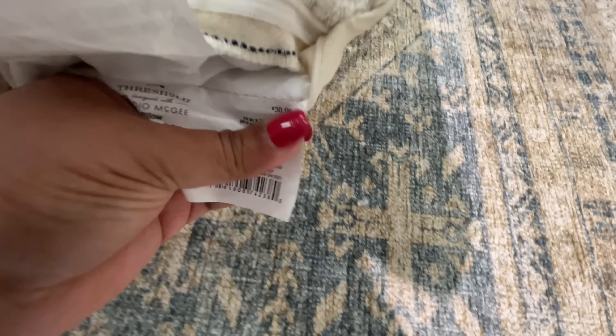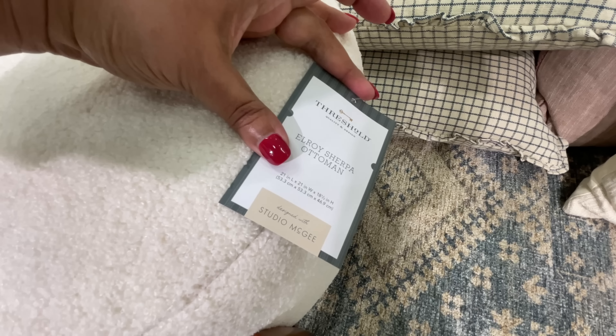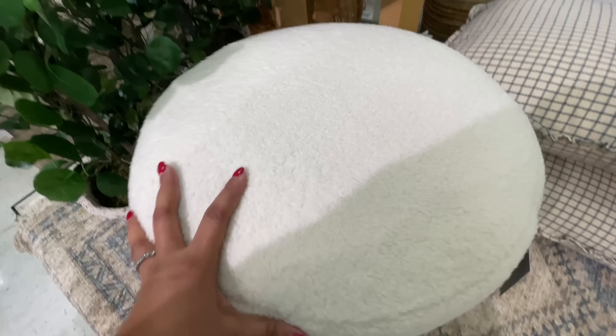The price was a struggle to find but here it is - thirty dollars. This is one of those bigger throw pillows. The texture on here - love it, it is so so pretty. I always have to find the right lighting in my store - this section is always a struggle. This one is a Studio McGee piece.